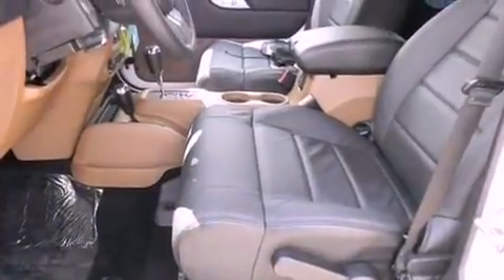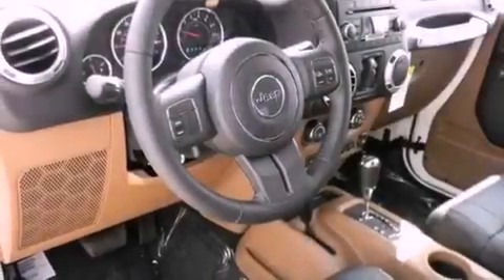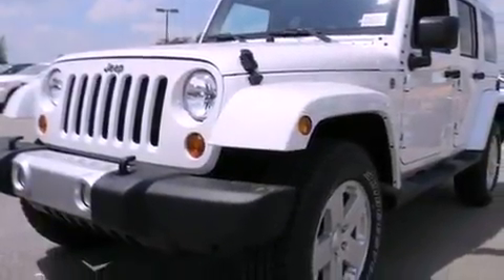Features include air conditioning, cruise control, full-power accessories, running boards, privacy glass, dual airbags, a keyless entry system, and alloy wheels.